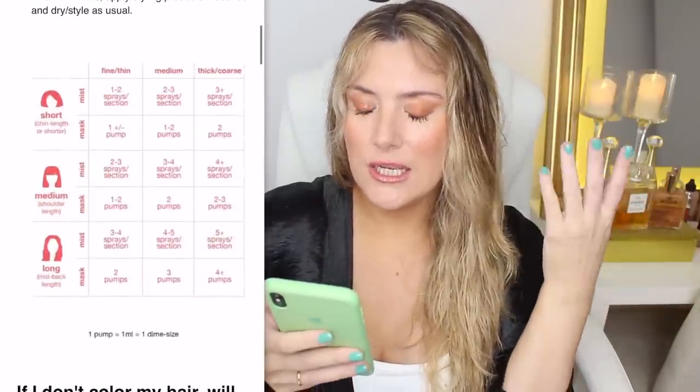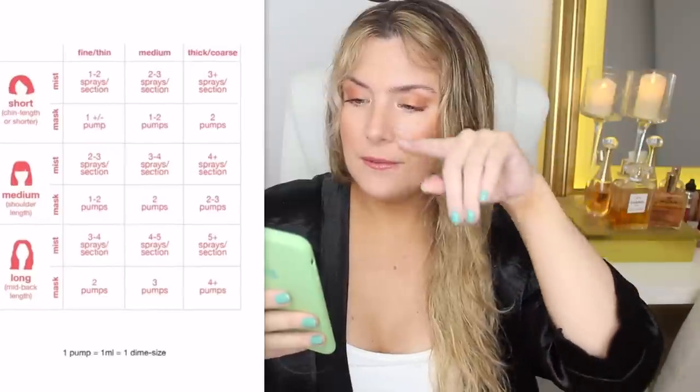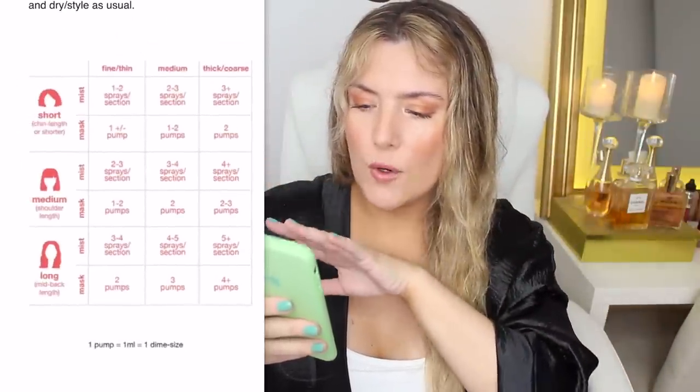For me it's long hair — mid-back length or more — which is my case, and I'm somewhere between medium and thick and coarse hair, so somewhere between three and four pumps should be enough. I love how specific they are about this — other brands should really step up. One pump equals one milliliter or one dime size. I've already split my hair in two sections, so I'm going to do one pump, one pump, then on the top layer one pump and one pump, for a total of four pumps.